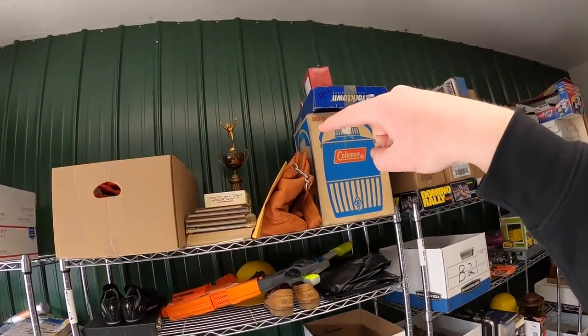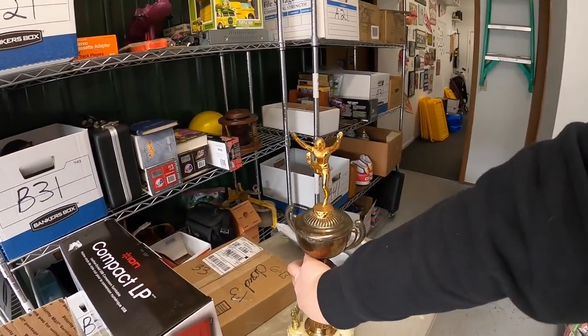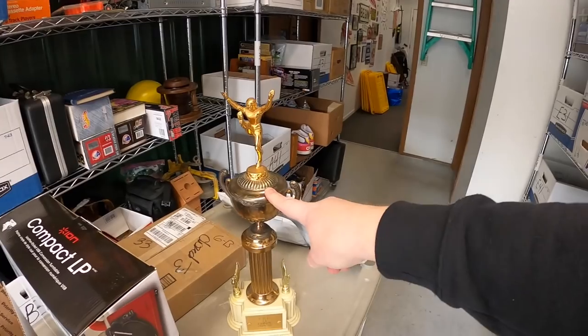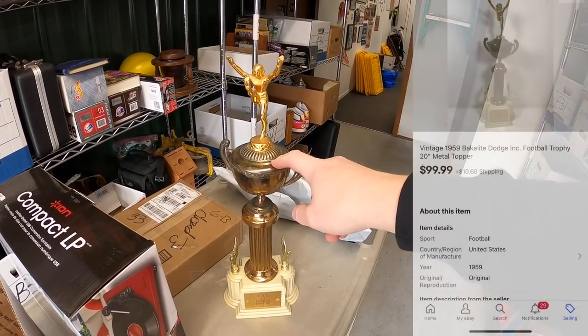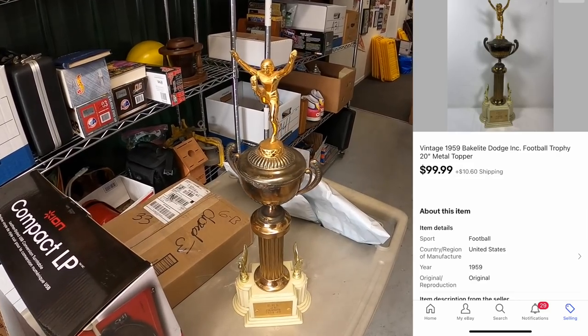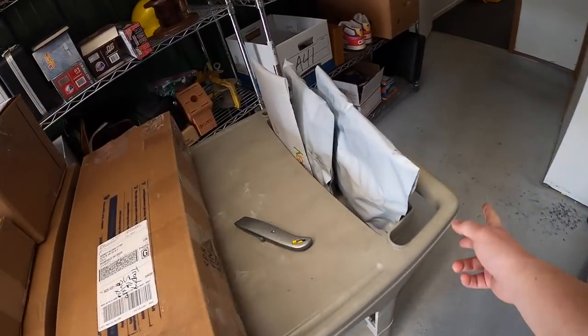I sold the other big trophy I have back here — this is an old football trophy from the 1950s. You guys saw me sell the baseball trophy a few days ago; I got this one along with that. I paid $20 for this and it sold for $99.99 plus shipping.